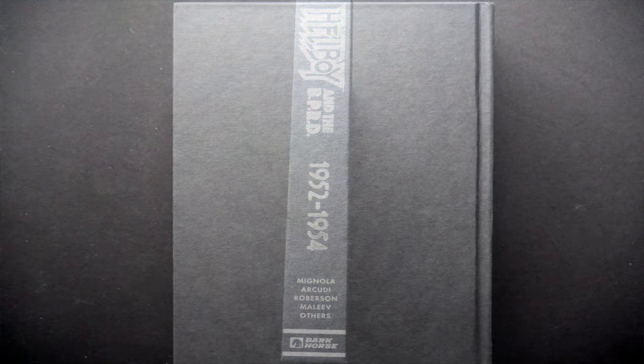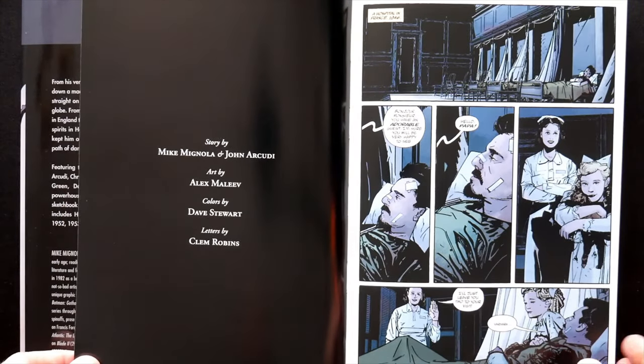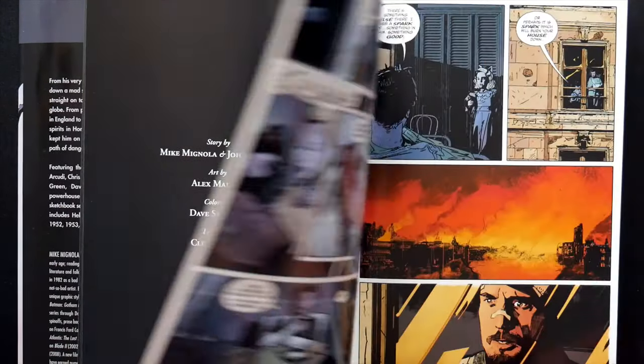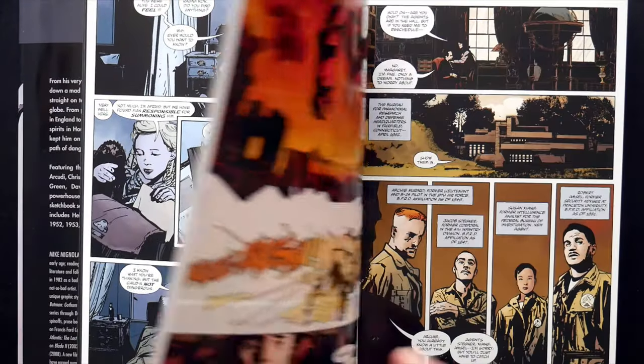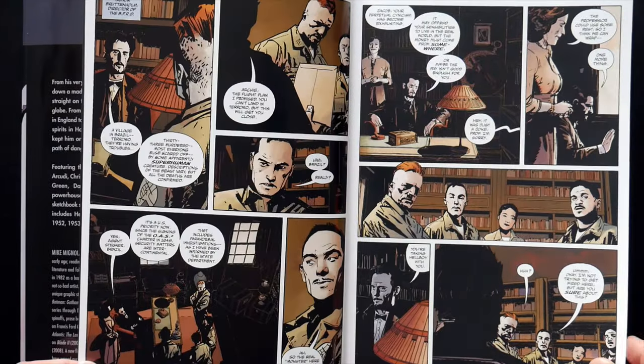There's nothing on the back — it's just left plain, which is a little disappointing. I would have thought maybe we'd get the BPRD logo on there. So what do we got inside? Hellboy's career in the BPRD kicks off in this collection of his earliest missions, where the organization's most famous agent finds his footing in the world of paranormal investigation.